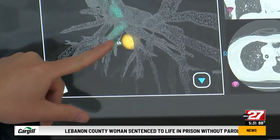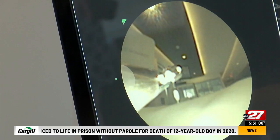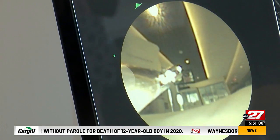Pulmonologists with Penn State Health say they have been fighting for technology like this for quite some time. We had an older technology before that allowed us to use navigation to reach small nodules in the lung, but this technology improves on that because it allows for greater reach, greater vision, and greater control.